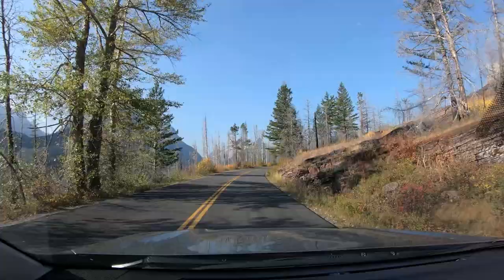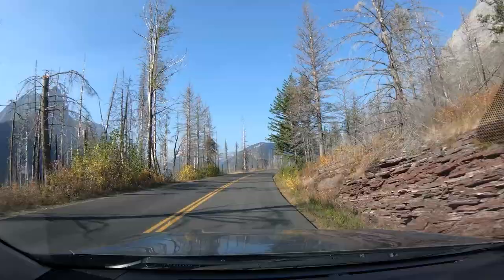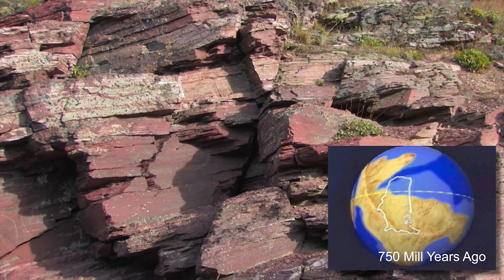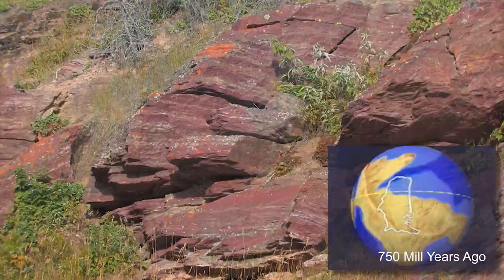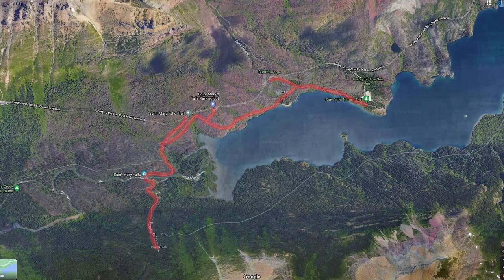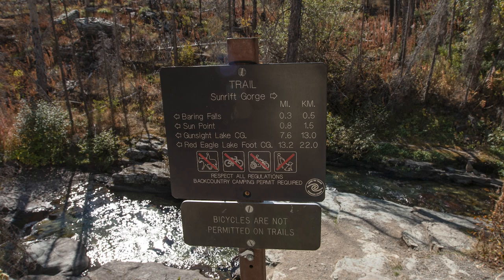More mountains come into view as the road continues through the burn area. We're approaching one-billion-year-old Red Rock. When the silt and mud that formed these rocks was laid down, this area was the west coast of the continent — there was a time when there was no land west of here. The St. Mary Falls trailhead parking area bypasses Bering Falls. There are many trails in this area and getting back to the correct parking lot can be an issue, so make sure you read the trail signs.